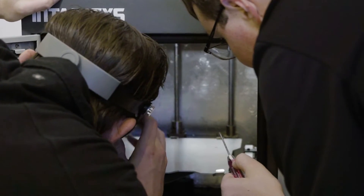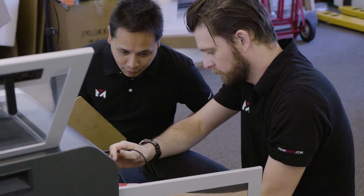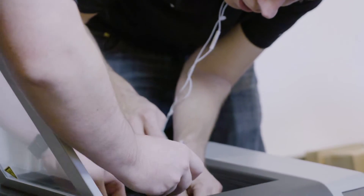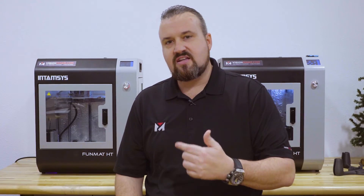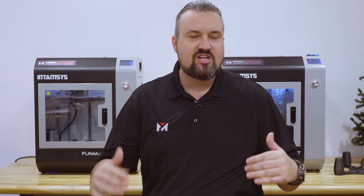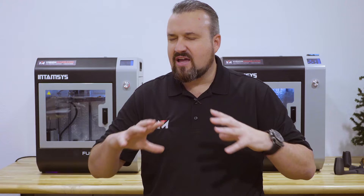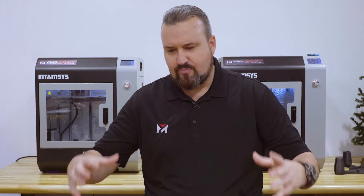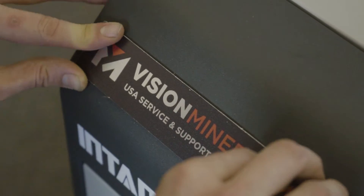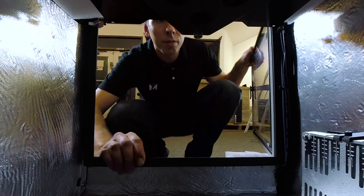One of the things we do here at Vision Miner is we personally inspect and set up every single machine before we send it out to you, and we actually print a part for you. That way you know it was tested. We do all the checkpoints, make sure everything is proper and working and functioning the way it should. Then we repack it, and we pack it much better — strap it down and protect it. Our job is to ensure the absolute best chances of success.